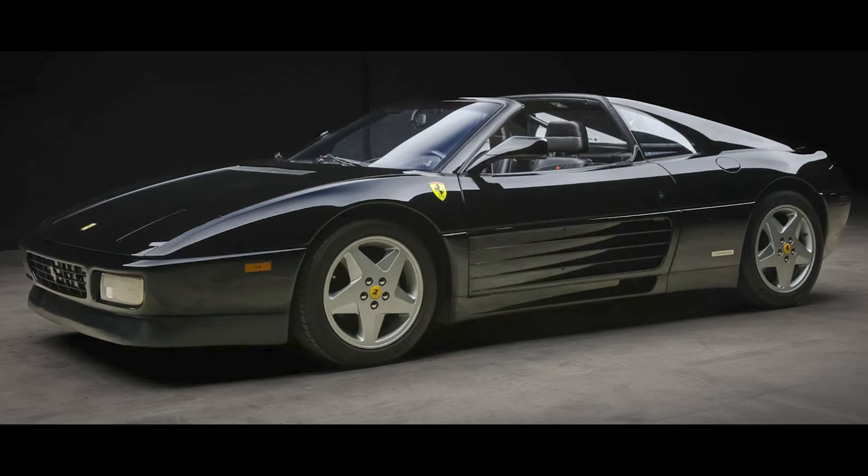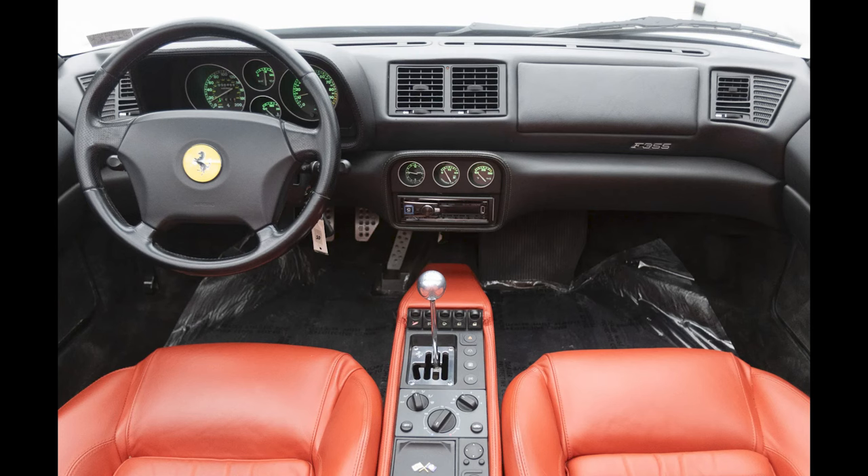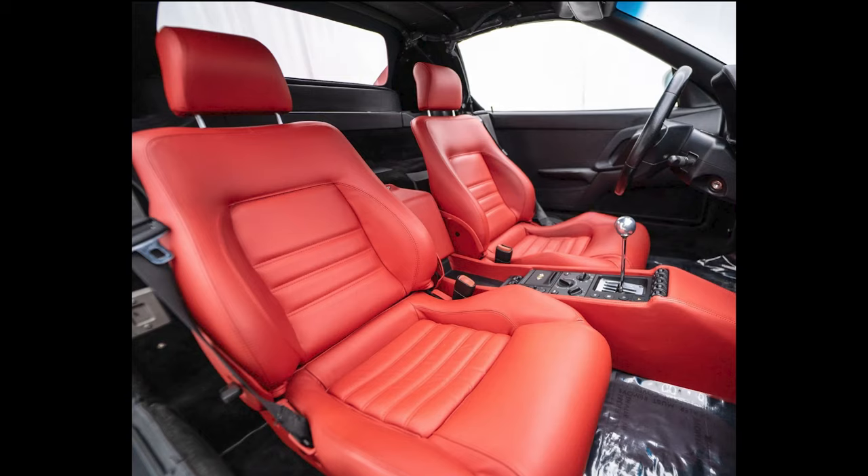For Ferrari: a black over black 1990 348 TS with 31,000 miles, presented by a great seller, sold for $60,000. This was a good buy on a decent car. A white over red, 30,000-mile 1998 F355 Spyder sold for $109,500. A one-bid auction sale, this was still a fair price.